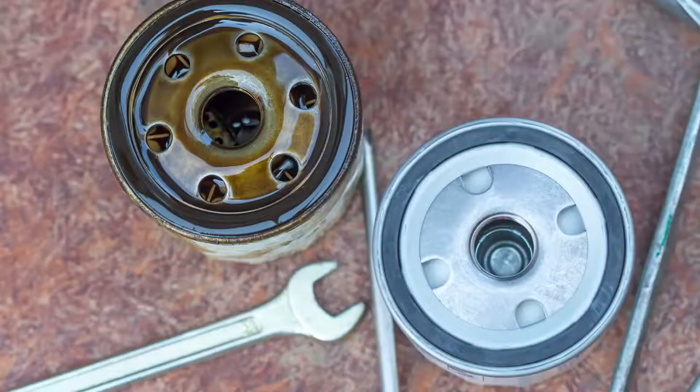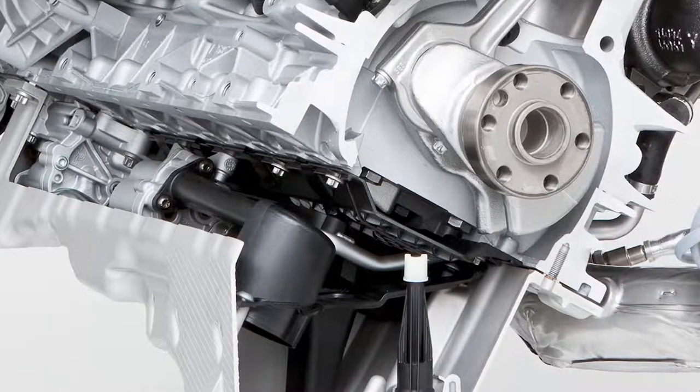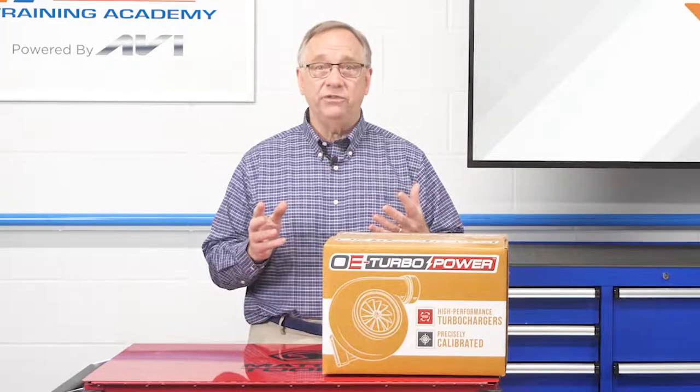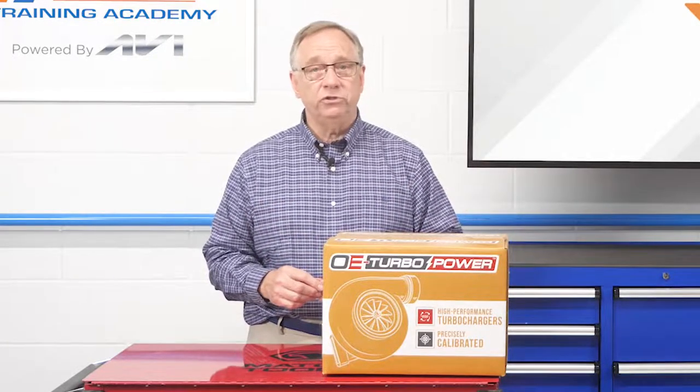Oil contamination can occur from blocked filters or improper oils being used. These conditions do not allow proper lubrication to critical bearings and seals, and also result in premature turbocharger failures.